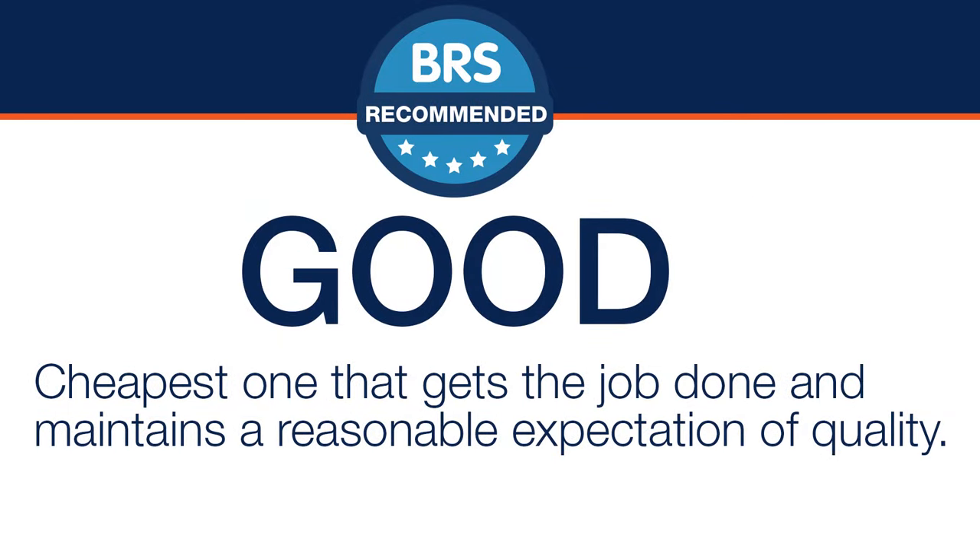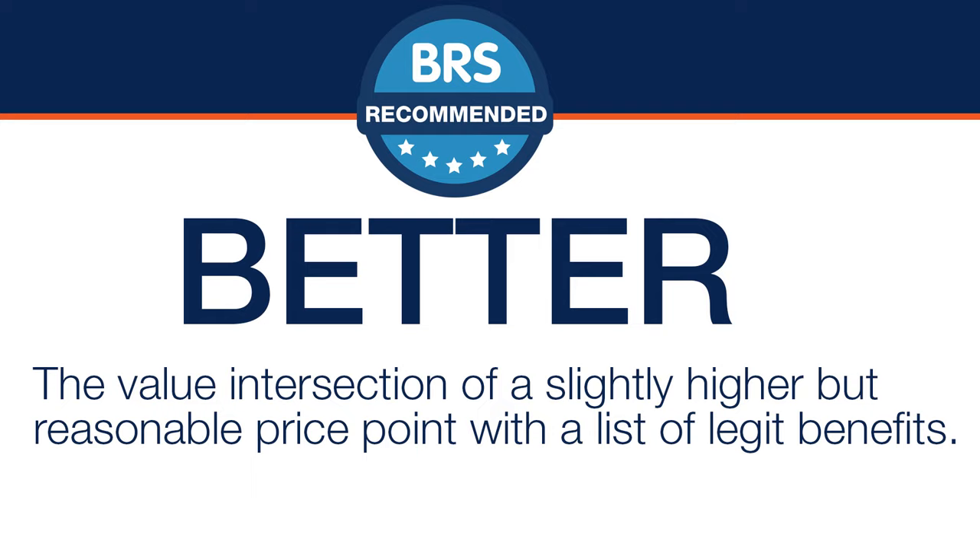Good meaning the cheapest one that gets the job done and maintains a reasonable expectation of quality — this is certainly where I was when I started the hobby. Better meaning the value intersection of a slightly higher but reasonable price point with a list of legit benefits. This is most often the most popular option and speaks to the most reefers.